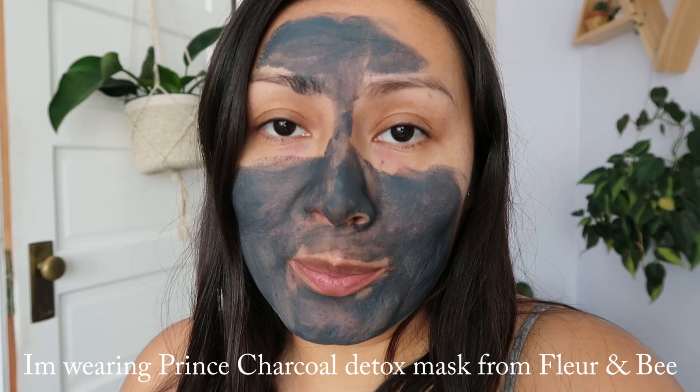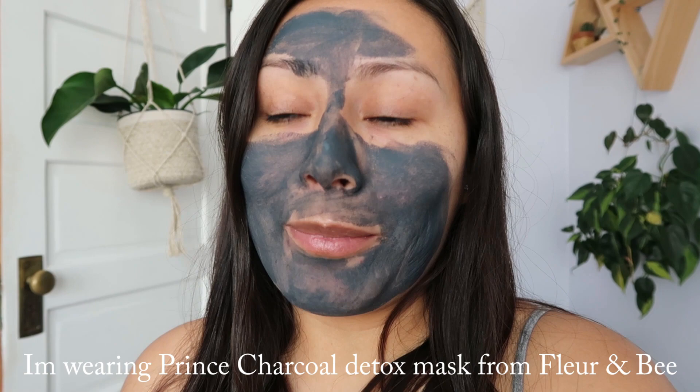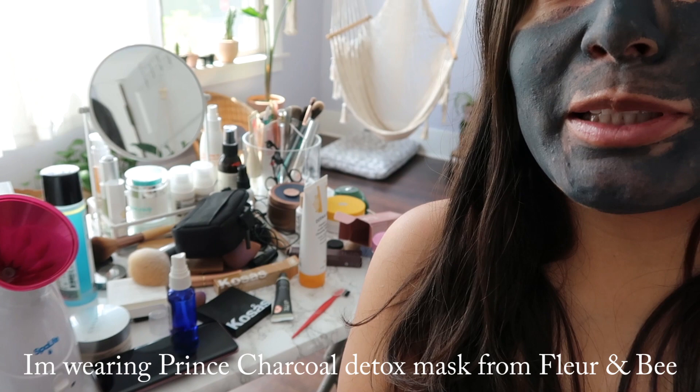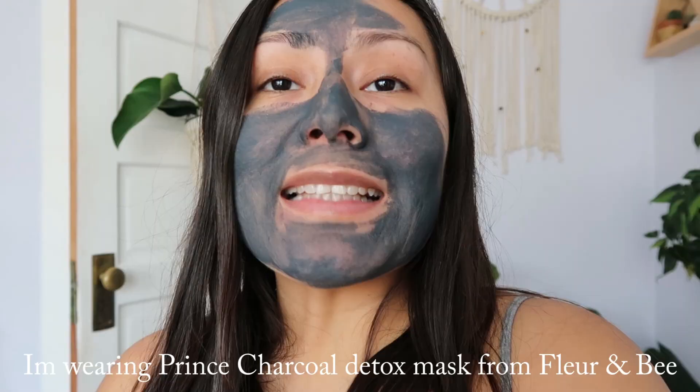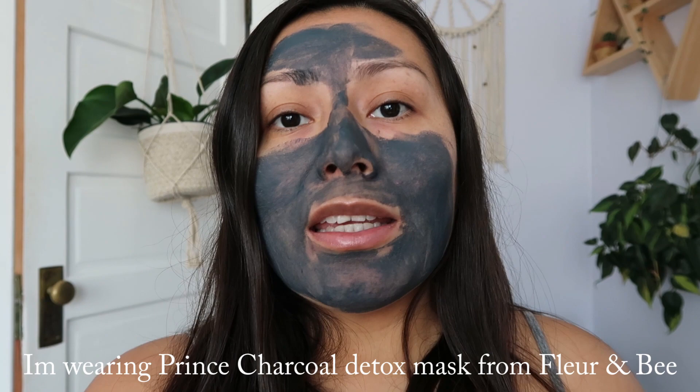I thought I would clean out my makeup and show you guys how I keep it sanitized and clean. I also need to clean my beauty room — my desk, as you can see, is really bad. I just did some steaming. If you haven't watched my video on how I do my facials at home, I will link that down below — it's the one before the last. So let's get started!